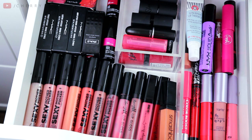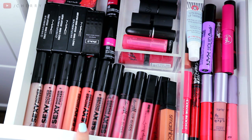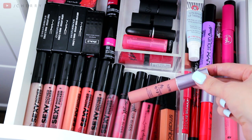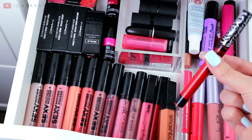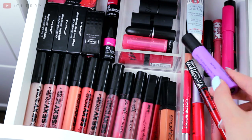Drawer number four is home to my lip products. At the front I have Soap and Glory Sexy Mother Pucker Glosses — quite a lot of those because they were gifted to me, but they are really nice. I have two Barry M glosses, one that smells like pineapple and one that smells like toffee, a couple of Tanya Burr lip glosses that I really like, and a Smashbox one. Moving on to a little tray here, I have a lot of lip crayons, and my favourite one in the whole wide world — which a lot of you always ask about — is Tarte Exposed. It's the perfect nude. I have that in a couple of other shades, a Kat Von D liquid lipstick in shade Outlaw, a NYX one in purple, and a few more random lip crayons.